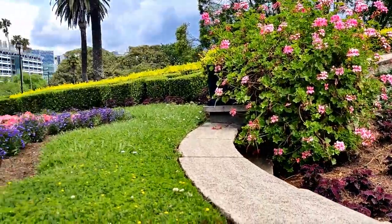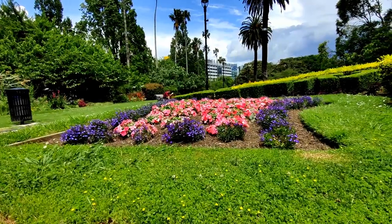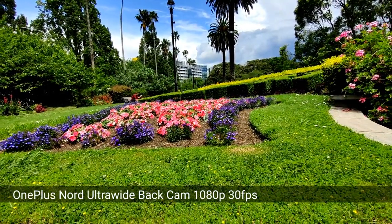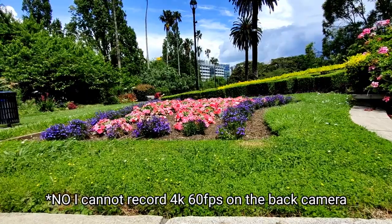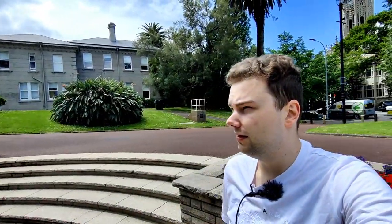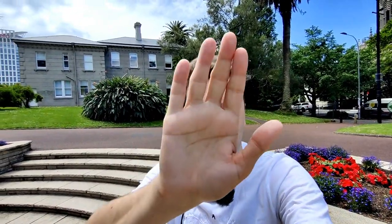To switch to the ultrawide I have to stop recording and switch to 1080p 30 frames per second — otherwise it's not usable for some reason. I can also record in 4K 30 or 4K 60 frames per second, but not with the ultrawide. The ultrawide back camera is also very good for vlogging. This one has autofocus — if I put my hand in front it will focus on it and then refocus on me, which is a nice feature.